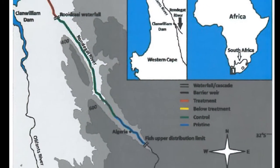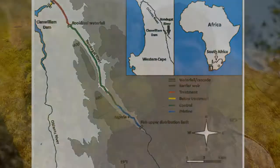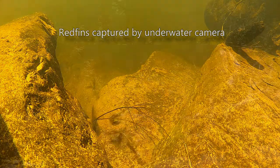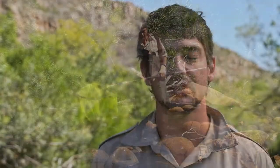The way I'm doing that is by using cameras to film different sites — up at the top in Algeria where the river is pristine, down in the control zone, and also below the waterfall in the treatment zone. We use underwater footage, we snorkel all the sites, we electrofish the sites, and we also seine net the sites to get an idea of what's going on in those pools and what the fish are doing.